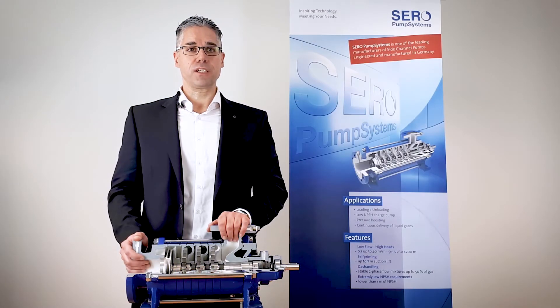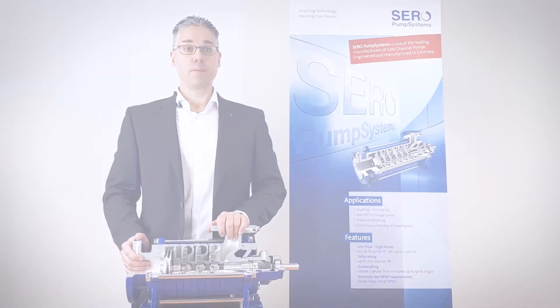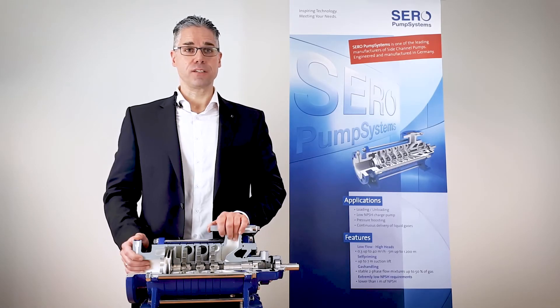If the intended application needs self-priming abilities of your pump, for example in an overhead extraction service, side channel pumps are the right choice. Imagine a tank farm or if you have to empty chemical bulk containers, trucks or rail cars — side channel pumps with their suction lift ability can eliminate additional priming equipment.